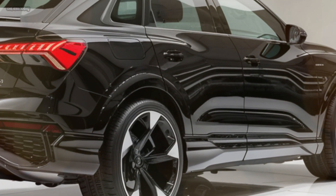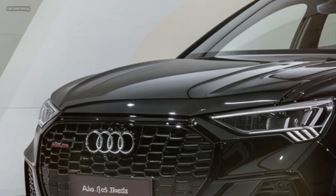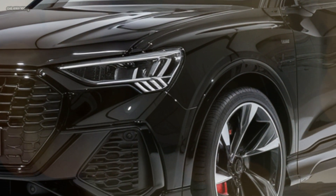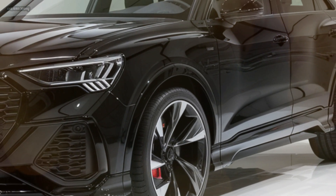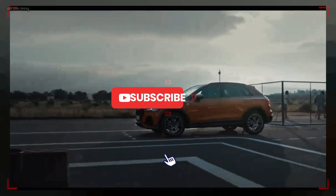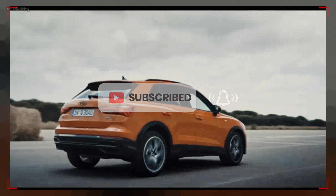The 2025 Audi Q3 offers a range of powerful yet efficient engine options. Whether you opt for the turbocharged 2.0-liter 4-cylinder engine or the more potent 2.5-liter 5-cylinder, you'll enjoy a responsive and exhilarating drive. Audi's renowned quattro all-wheel drive system ensures optimal traction and stability, regardless of road conditions.